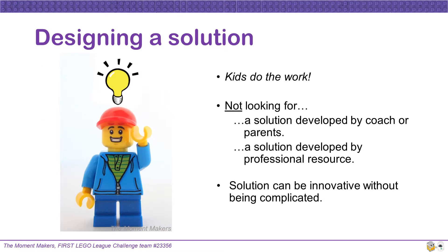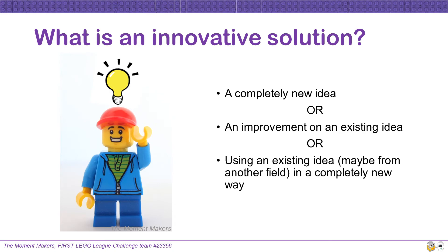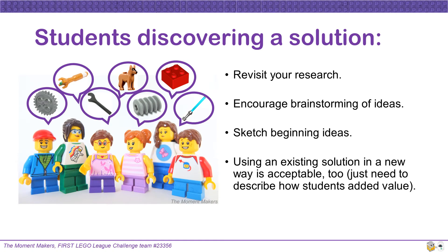In designing a solution, remember that kids do the work. Judges are not looking for a solution developed by the coach, parents, or a professional resource. Your team's solution does not have to be complicated to be innovative — it could be a completely new idea, an improvement on an existing idea, or an existing idea used in a completely new way. Remember to revisit your research and encourage the team to brainstorm. Sketches of beginning ideas will be useful in explaining the solution to professionals and judges.